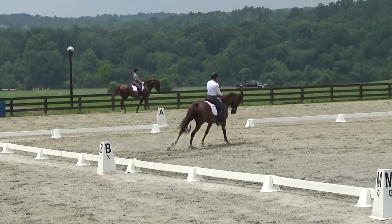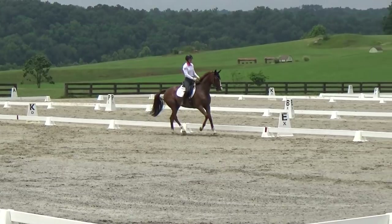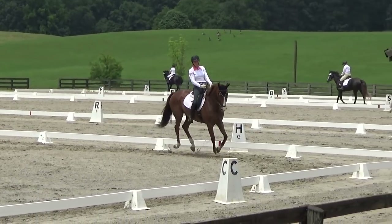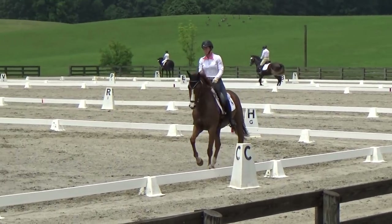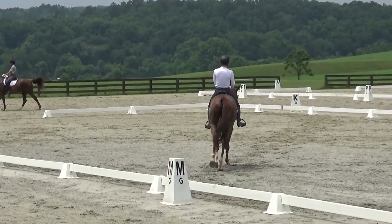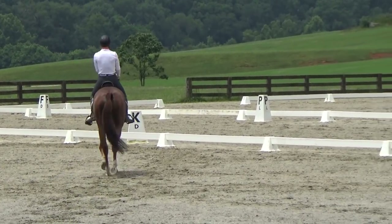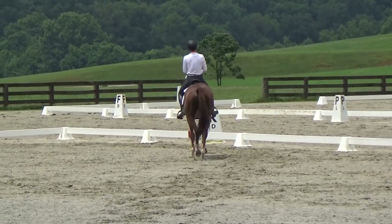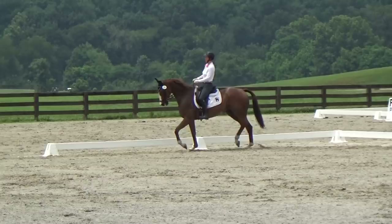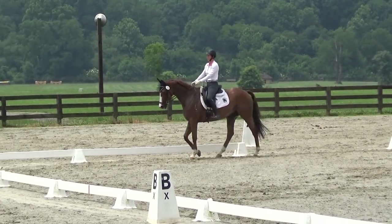Then again we do the lengthening in the canter — he was very good going forward and came right back in the transition. I know I have to work to keep the shoulder up. There you saw he dropped in a little bit on the corner, and because of that they get a little bit quicker, but again he's listening. Trot over X, trying to keep him straight — a little leg yield to the letter. Then we walk. Had a really good transition to the walk — I think I got an 8 on this medium walk.